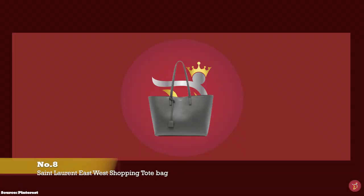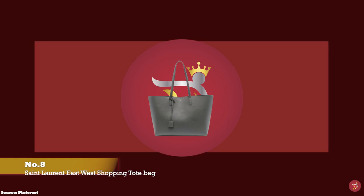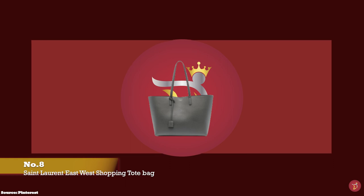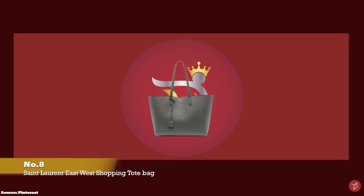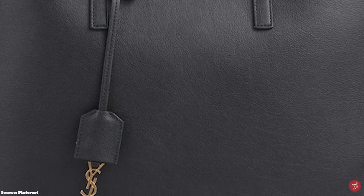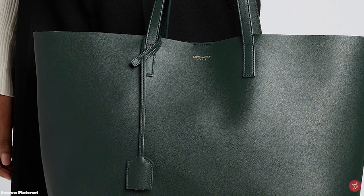And at number 8, we have the Saint-Laurent East-West Shopping Tote with prices starting at upwards of £1,025. The Saint-Laurent East-West Shopping Tote has a sleek, sophisticated yet simplistic exterior with no embellishments — no frills, bells and whistles — except a small, discreet metallic text branding on the front that reads Saint-Laurent. The bag is crafted from a durable, supple grained leather and features a single magnetic button top fastening closure.